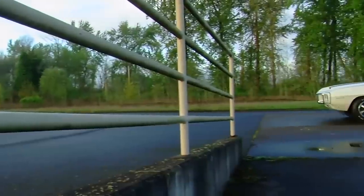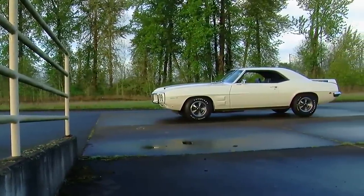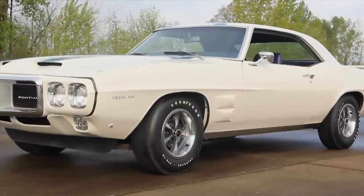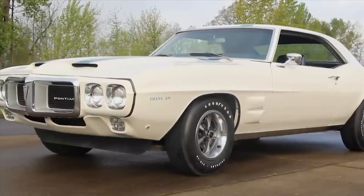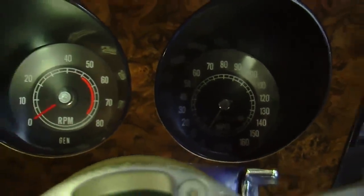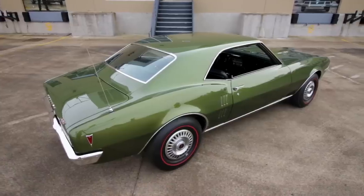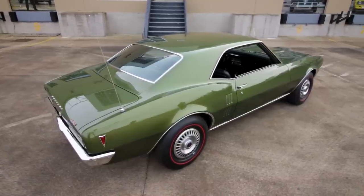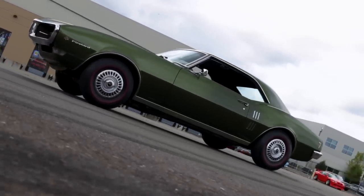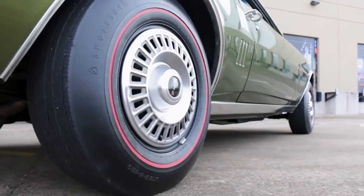Pontiac was marketed as an upscale performance brand, and when they rolled out the new-for-'67 Pontiac Firebird, they were targeting a slightly more sophisticated buyer. The Firebird was going after the Mercury Cougar and the Plymouth Barracuda crowd, with burlwood trim and loads of comfort and convenience options. This 1968 Ram Air 2 Firebird is a pretty bare-bones car, with no power windows or air conditioning, and a no-nonsense green paint scheme with black steel wheels and hubcaps.